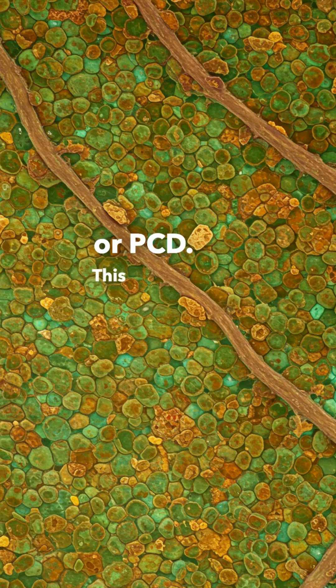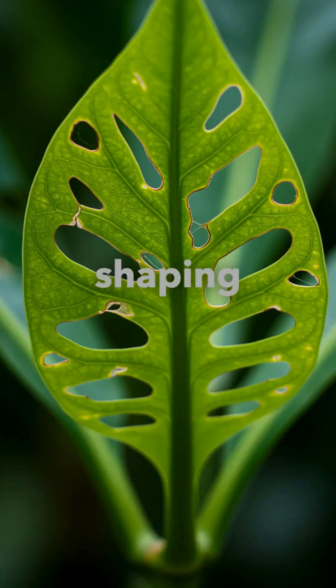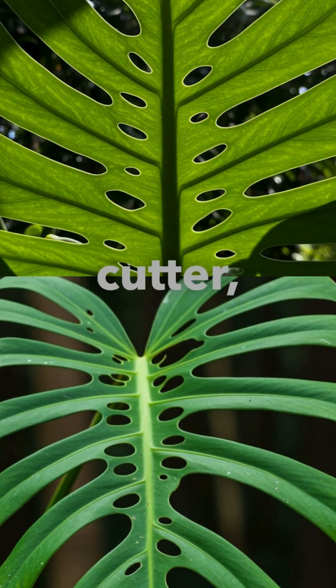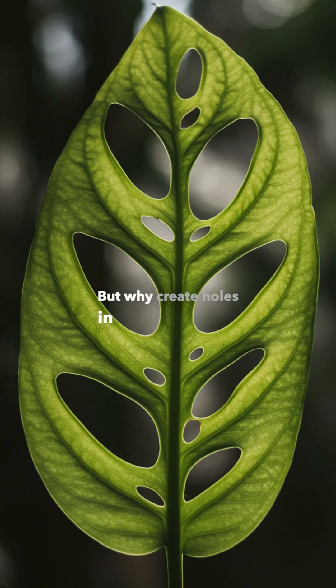This isn't damage — it's design. The plant's genetic blueprint tells it exactly where to remove cells, shaping holes and splits long before the leaf even unfurls. Think of it as nature's laser cutter, carving elegance from living tissue.